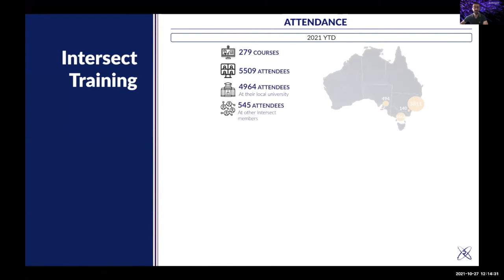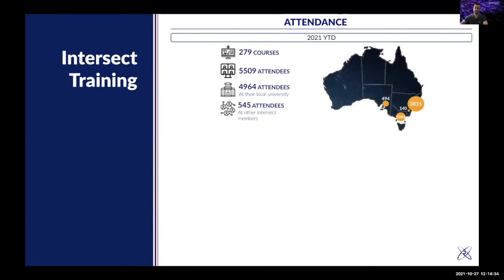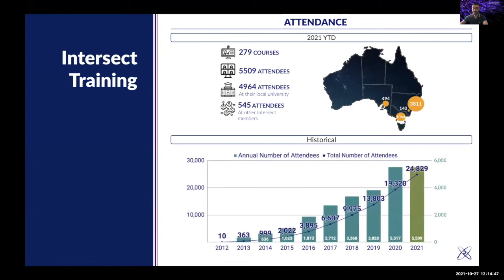We provide digital skills training to researchers. This year we have already delivered 279 live hands-on workshops and trained around 5,500 researchers across different states. You can see the map showing where these people are based. Historically, we started slowly back in 2012, but then began climbing, and the more training courses we offered, the more participants we gained, reaching a milestone of 20,000 participants in 2021.